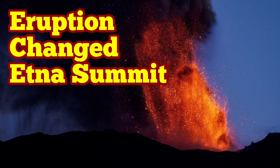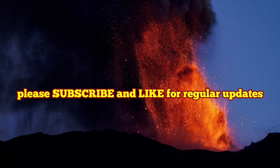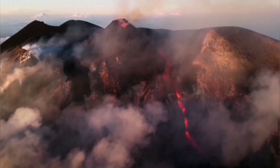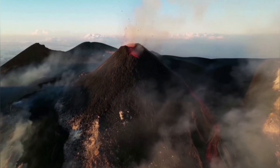The latest eruption of Mount Etna, the largest volcano in Europe, has changed it again. We have a new summit for it. This is the daylight view of this cone forming there.